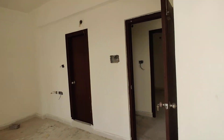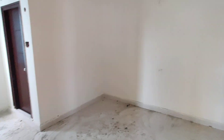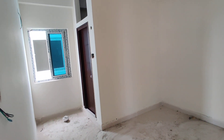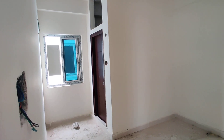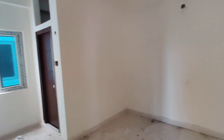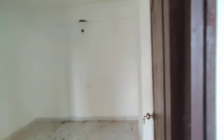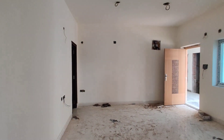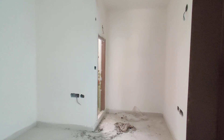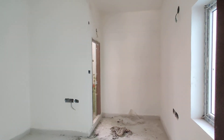Next, we will go to the children's bedroom. This is the bedroom with attached washroom and dressing area. This is the parents' bedroom.